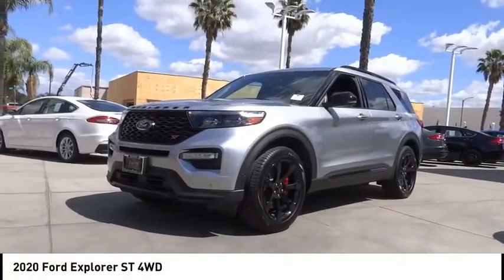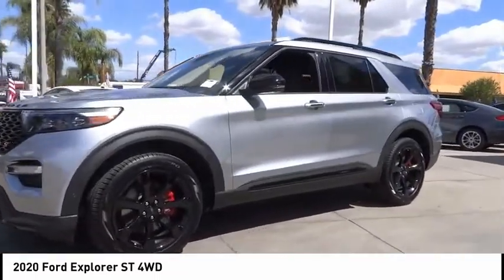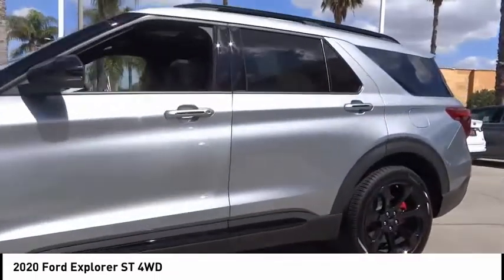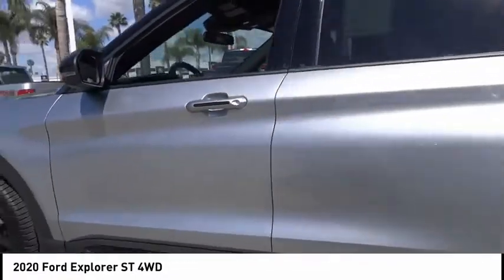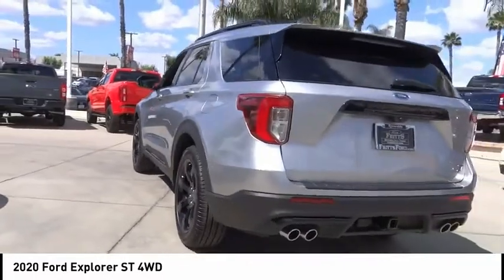Take a ride in the 2020 Explorer — you've got a lot of capabilities to call on in a Ford Explorer. Don't underestimate your choices. This vehicle has less than 200 miles. Here are some of this vehicle's great options: